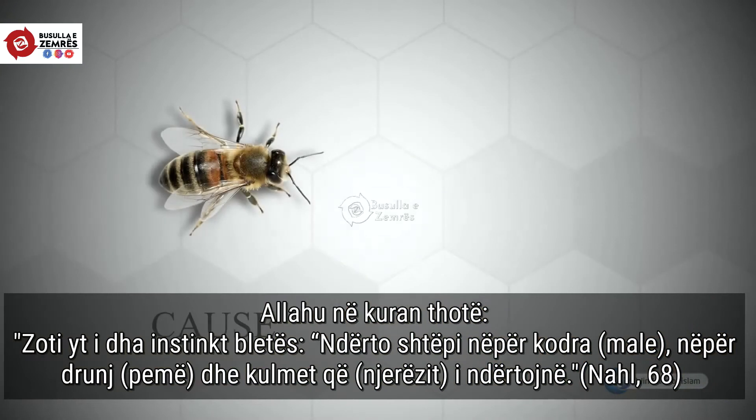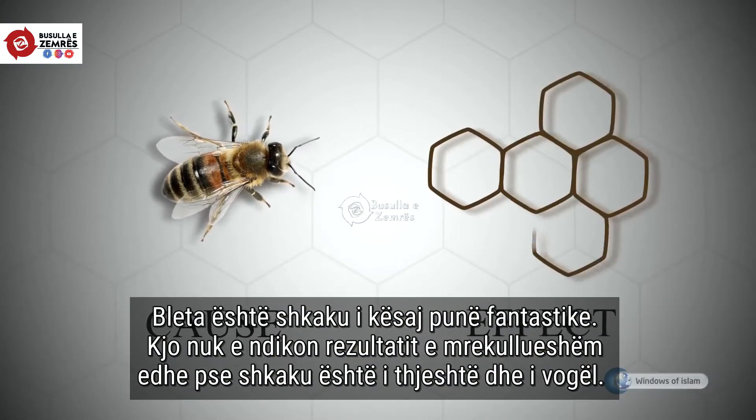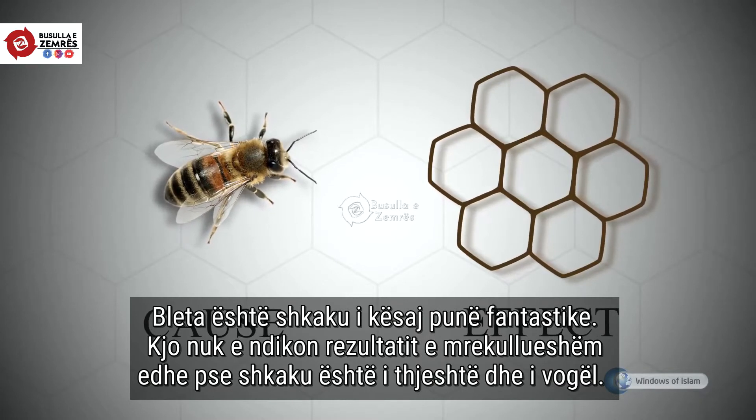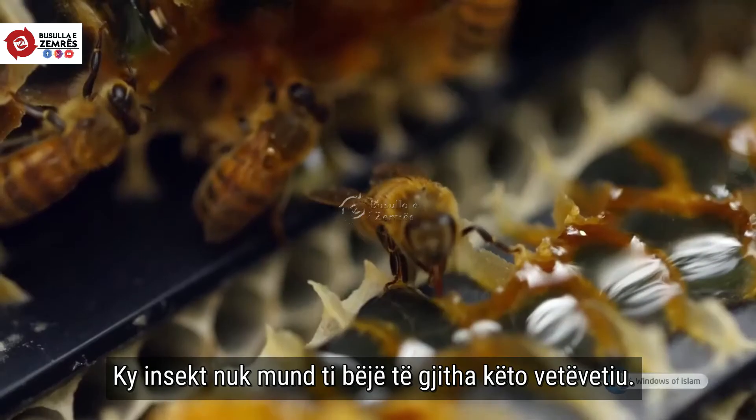The bee is a cause. The extraordinary work it does is an effect, a result. Since the cause is simple and the effect is perfect, the cause cannot be the doer.